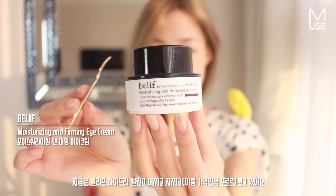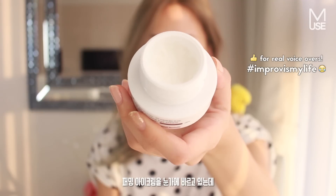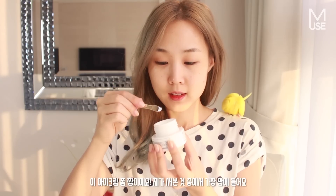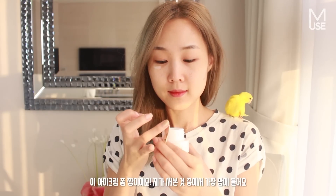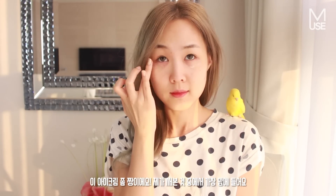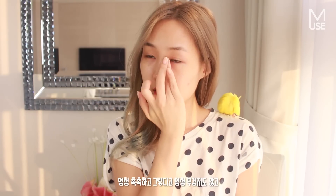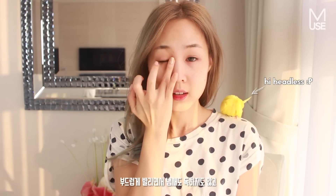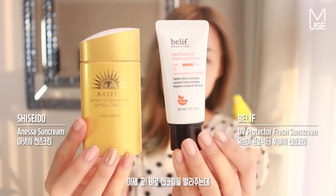Then I'm using the Belif moisturizing firming eye cream around my eye area, and I love this eye cream — this is probably my favorite out of all the ones I've ever used. It's really moisturizing without being too overly heavy. It glides on very smoothly and it also doesn't smell obtrusively — does that even make sense? Okay, moving on, that's it for the heavier products.